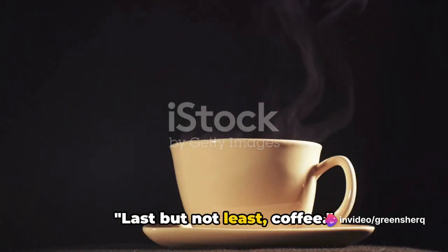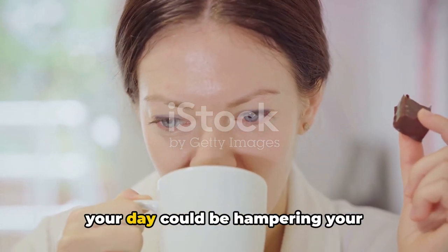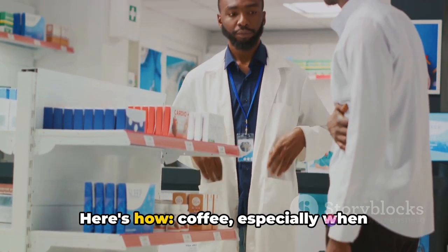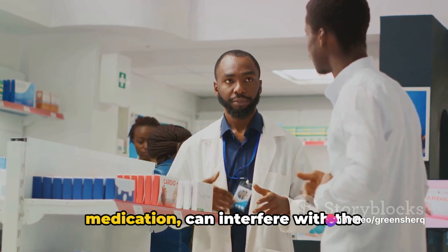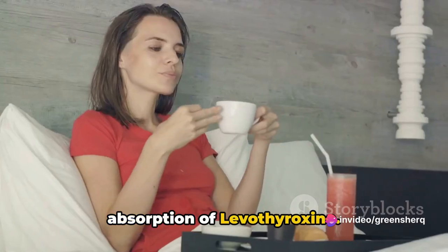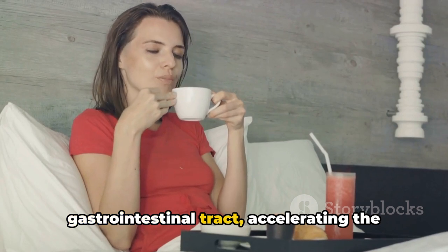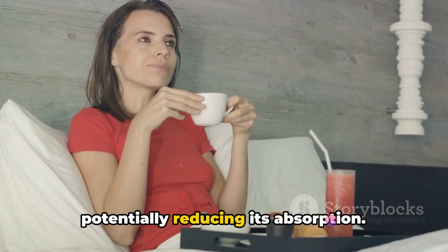Last but not least, coffee. That steaming cup of joe that kickstarts your day could be hampering your levothyroxine's effectiveness. Coffee, especially when consumed shortly after taking your medication, can interfere with the absorption of levothyroxine. The caffeine stimulates your gastrointestinal tract, accelerating the transit time of the medication and potentially reducing its absorption.